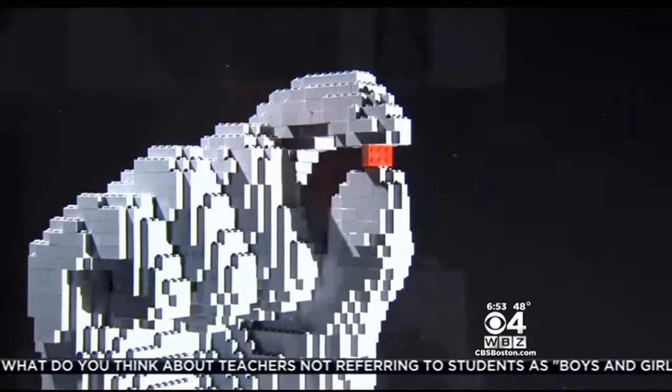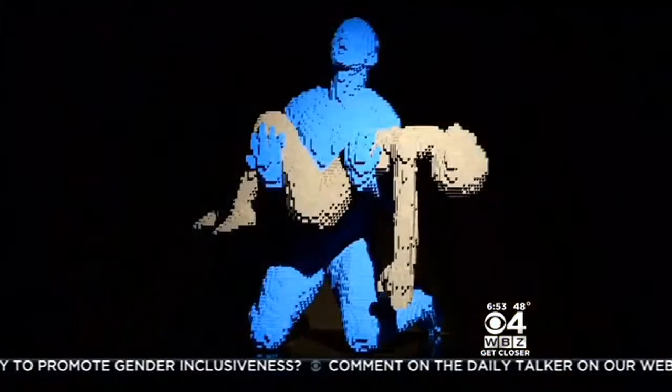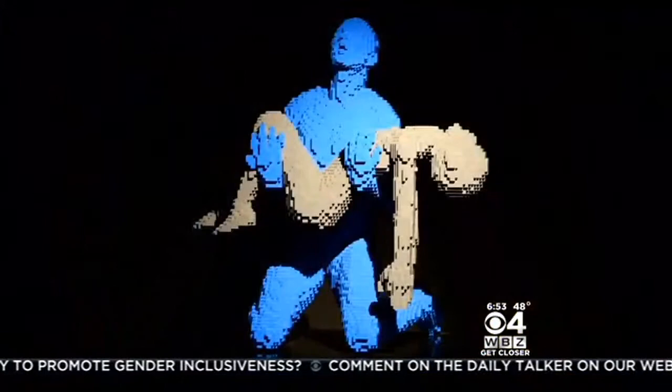Whether it takes him days or several weeks, each piece of art starts with picking up one little toy brick at a time as he builds his creations piece by piece. His whole role is to inspire others — he wants them to go home and create. Creating art makes him happy and he hopes it makes other people happy too.